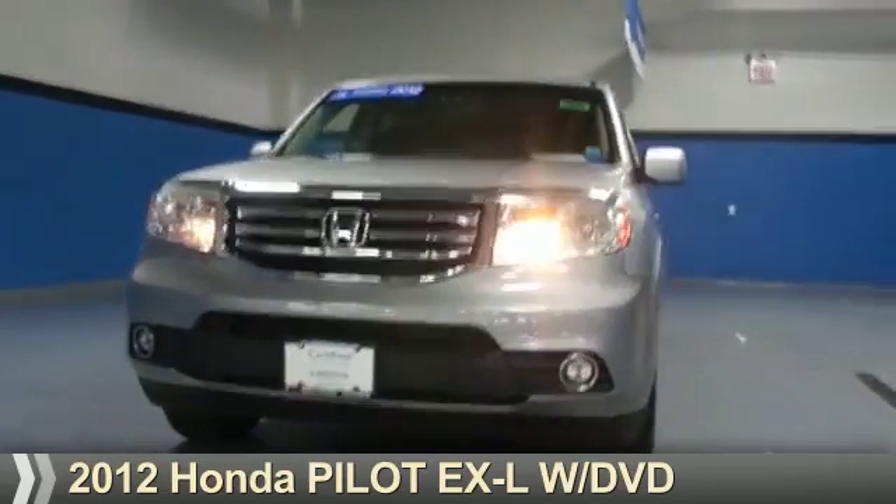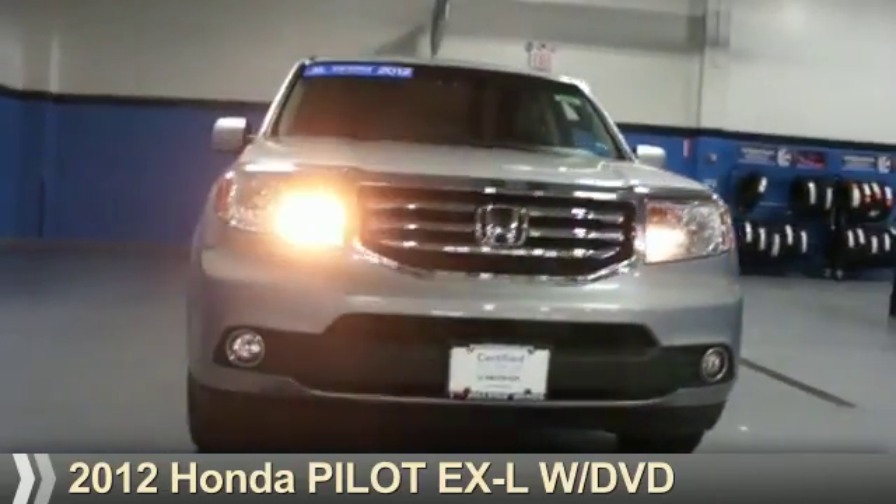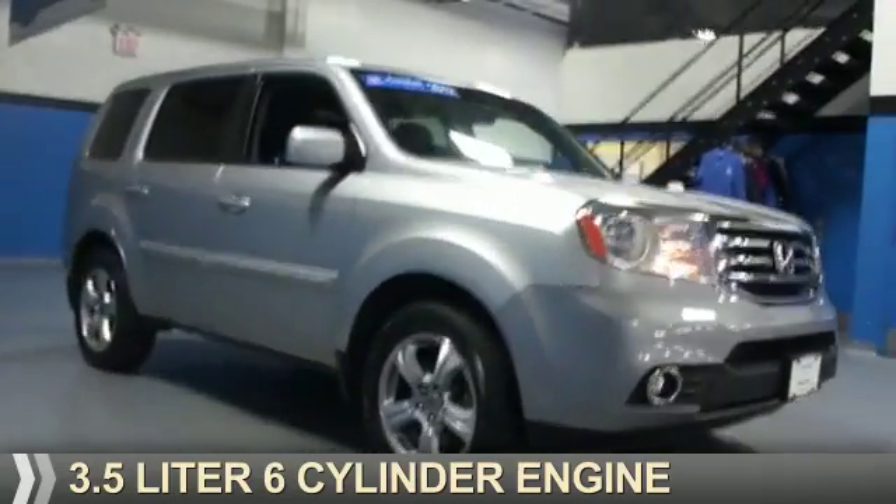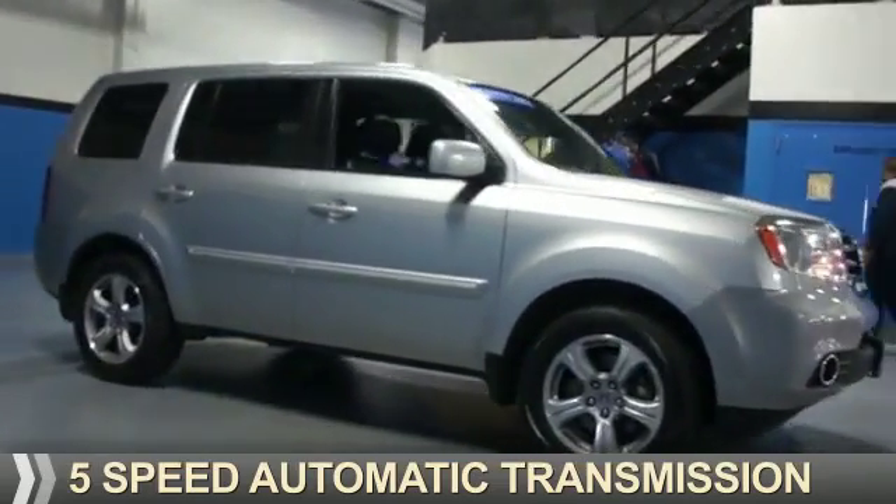Presenting the 2012 Honda Pilot. It's powered by a 3.5-liter, 6-cylinder engine and a 5-speed automatic transmission.